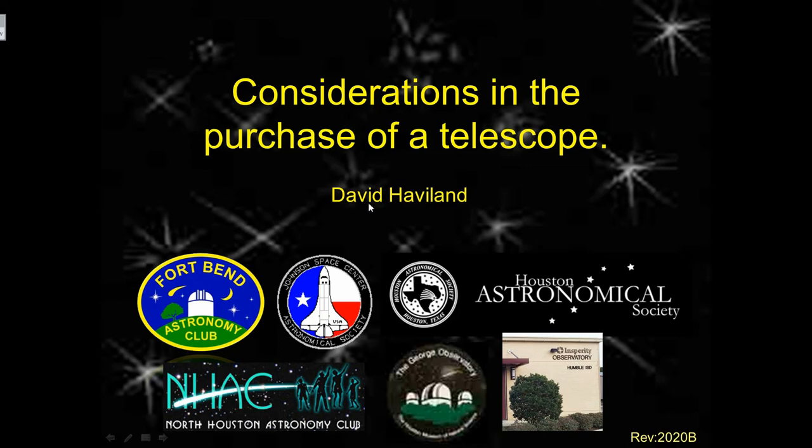Greetings. My name is David Haviland. I'd like to talk to you about considerations in purchasing a telescope. We get asked this question very commonly at star parties, so I'd like to take quite a number of minutes and address it here. I'm based here in the Houston area where we've got the Fort Bend Astronomy Club, Johnson Space Center, Houston Astronomical Society, North Houston Astronomy Club, as well as the George Observatory and Insperity Observatory. I encourage you, once this pandemic is over, to go visit those two observatories, because they are quite a treat and a place to visit and see the night sky.